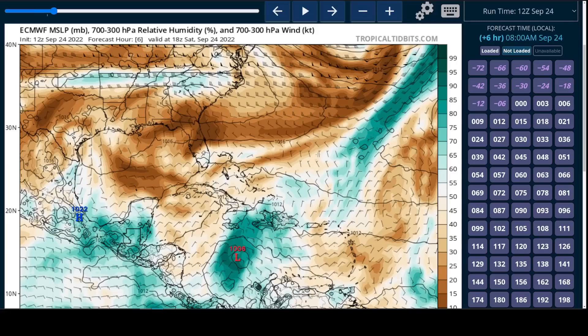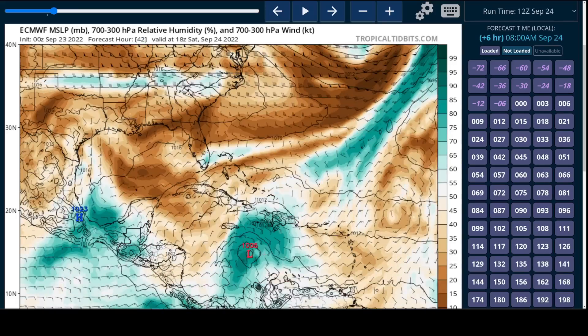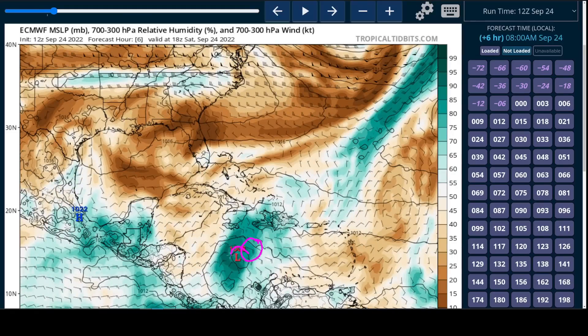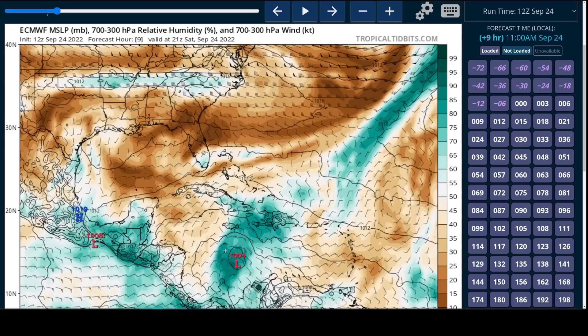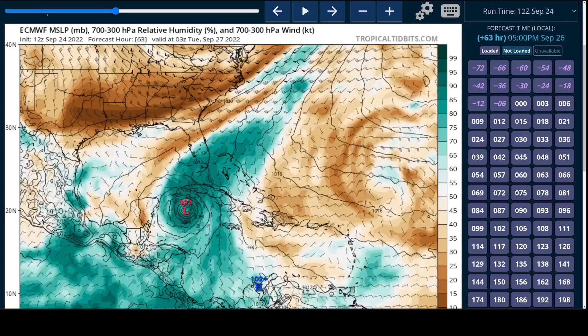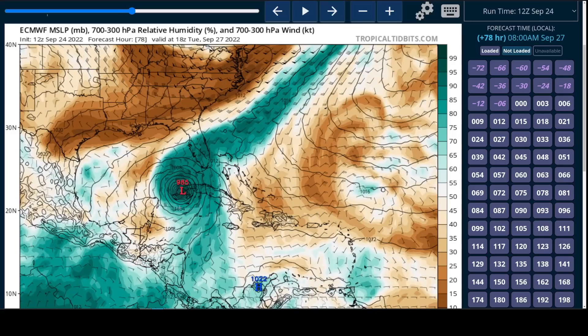In terms of the track forecast, we've seen a bit of a westward shift in the modeling today, given that Ian is consolidating a little farther southwest than at least some models expected. For example, the European model has Ian centered farther to the northeast compared to where it actually is now — a little farther southwest. It's not a huge difference, but as we've been discussing, this makes all the difference going forward in the track. The European model is now moving to the southwest of Grand Cayman, whereas before it was going over or east of Grand Cayman, and following this up, it has the storm at the western end of Cuba by Tuesday afternoon.